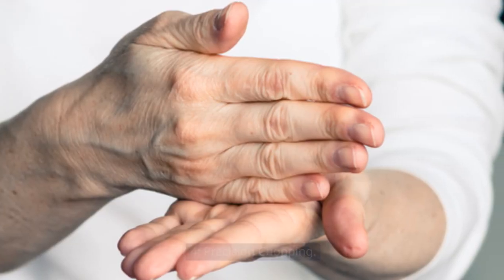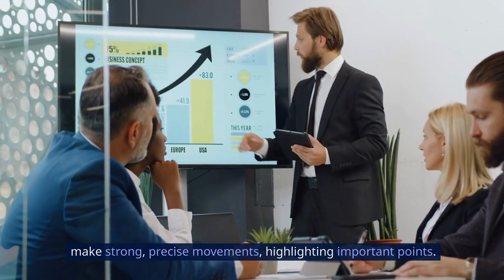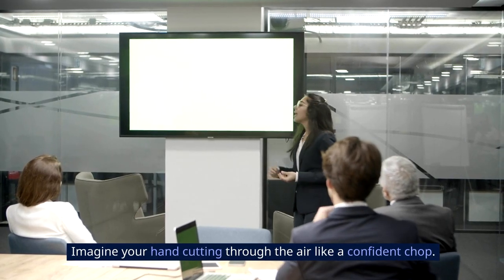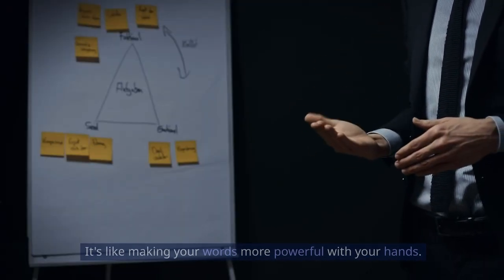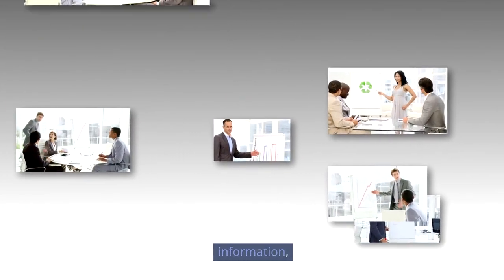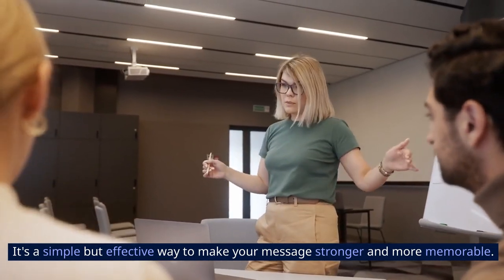Four: precision chopping. Precision chopping in a presentation is like using your hand to make strong, precise movements, highlighting important points. It's similar to saying 'pay attention to this specific thing.' Imagine your hand cutting through the air like a confident chop — this gesture adds emphasis, making key ideas stand out clearly. When you use precision chopping, it's like giving extra weight to important information, helping everyone understand what matters most. It's a simple but effective way to make your message stronger and more memorable.